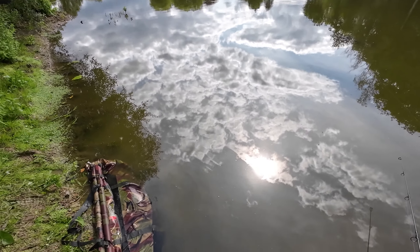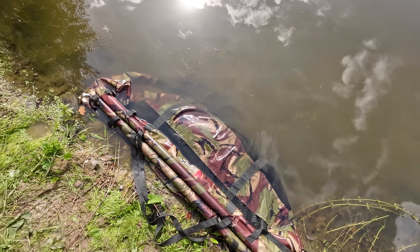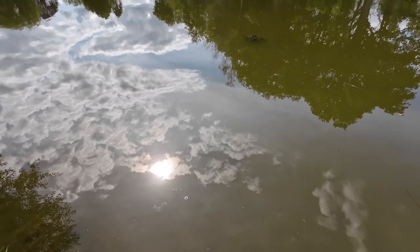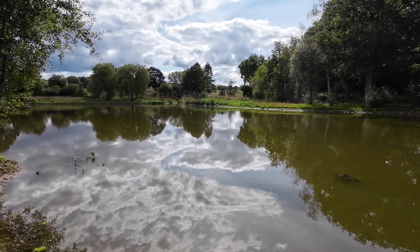I'll put my middle rod out over to that far bank and I've just had this mirror. I'll put a photo of it up on the screen in a second and I'll show you the weight as well — I'm just going to weigh him now.